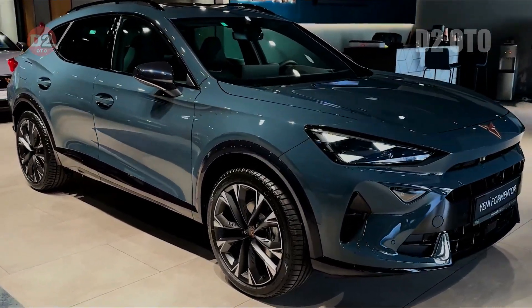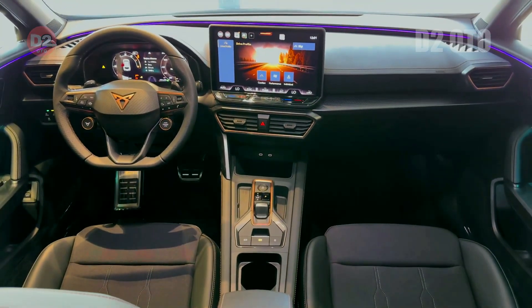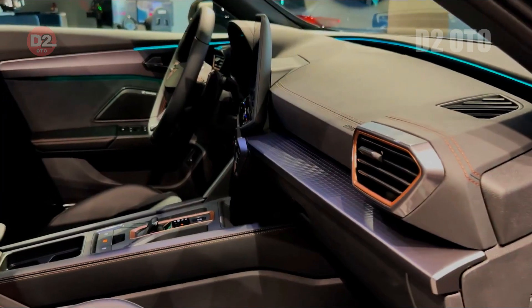Two distinct 20-inch alloy wheel options are available: forged alloys and those featuring intricate 3D copper inserts, adding a premium touch to the already stylish profile.